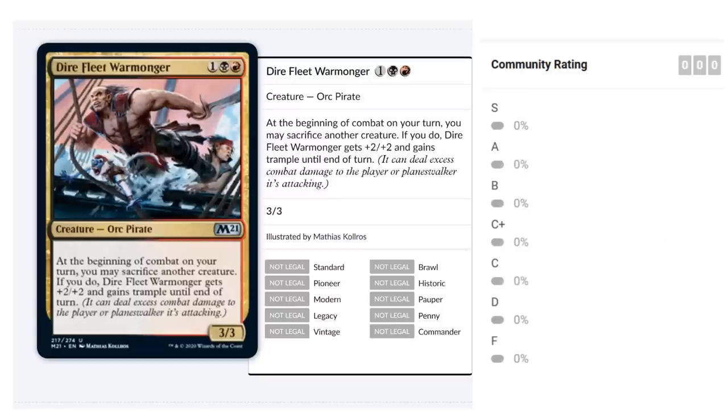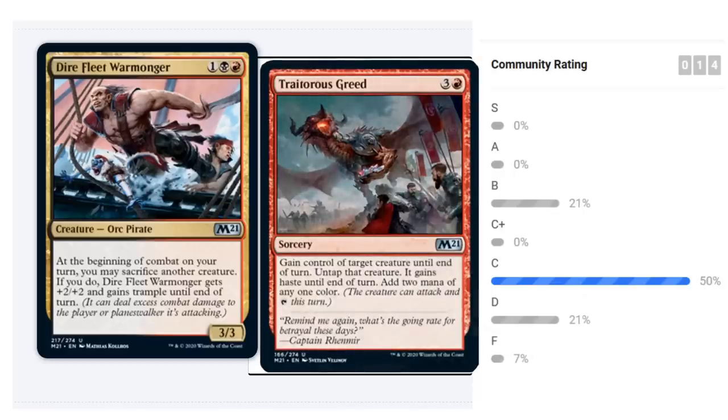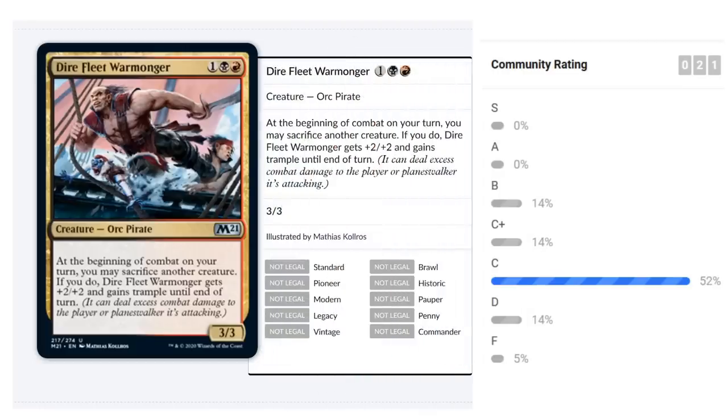Dire Fleet Warmonger costs one black, one red for a 3/3 Orc Pirate. At the beginning of combat on your turn you may sacrifice another creature; if you do, the Warmonger gets +2/+2 and gains trample until end of turn. Red-black continues the sacrifice theme. There's only one Act of Treason effect at uncommon, but black and red still have small expendable creatures to sacrifice. It's still a 3/3 for three with upside, pointing to a sacrifice theme in Rakdos. I'd land on a B.